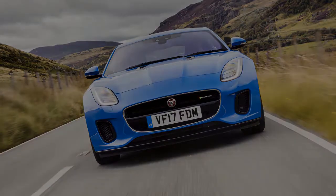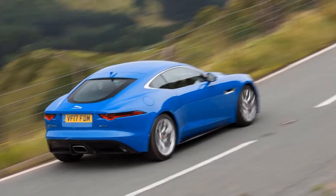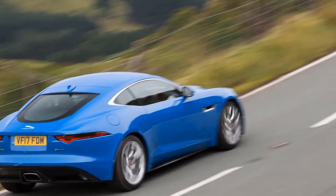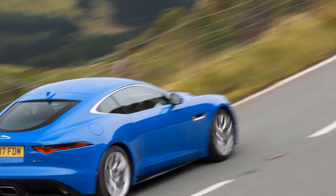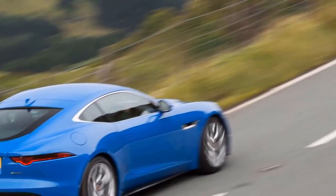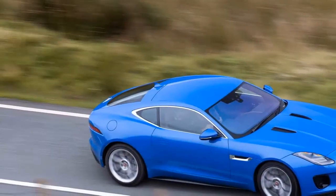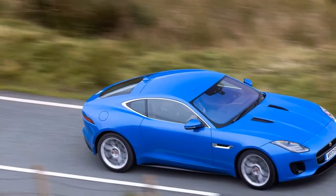What is it? The hard top version of the Jaguar F-Type Convertible, which bucked the usual trend and launched first as the drop top. You can blame America — it's the biggest Jaguar F-Type market, and they demanded the drop top first.